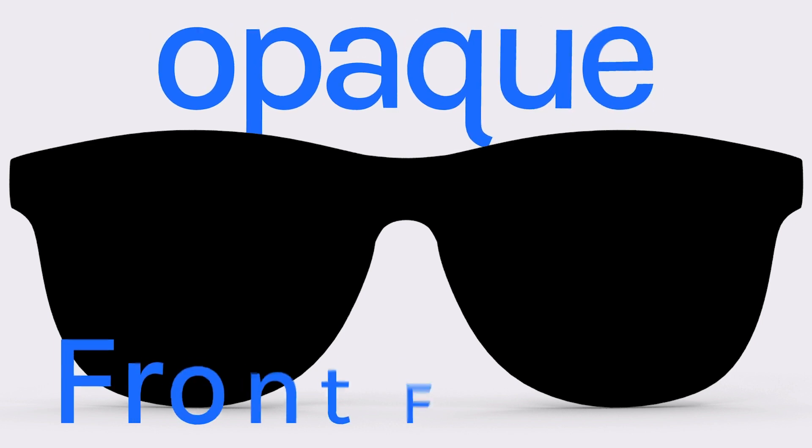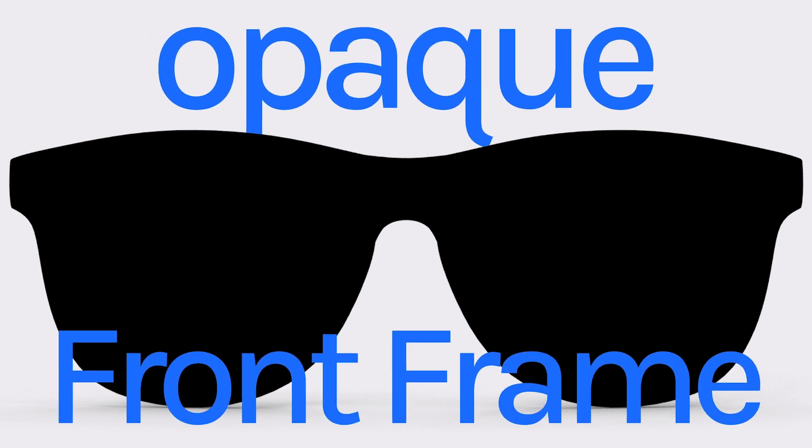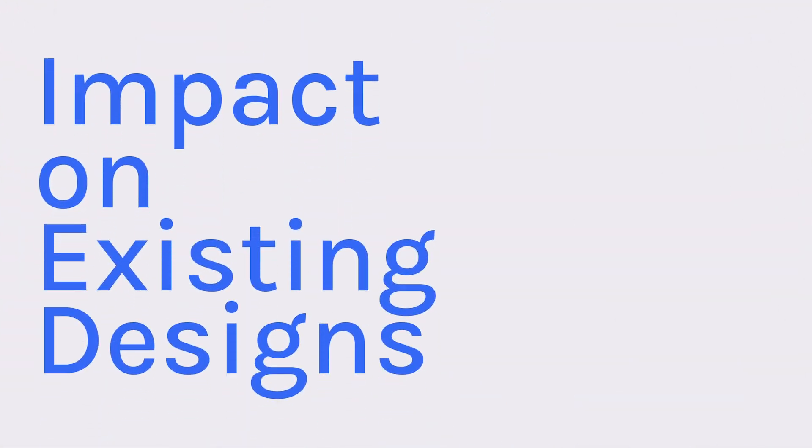Even the front frame has to be opaque, hiding the pins and connectors, further limiting design possibilities. The result? Many iconic eyewear designs have to be reimagined.